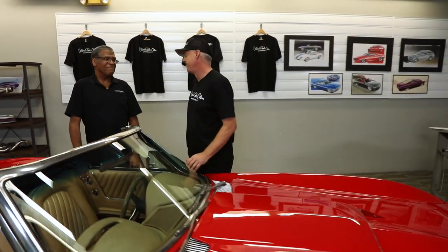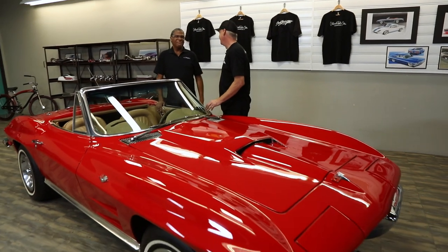Today we're going to take a look at a 1963 Corvette convertible. You know, Steve, I've never really been a Corvette guy.